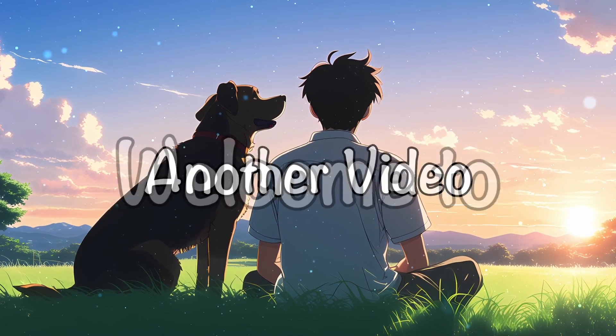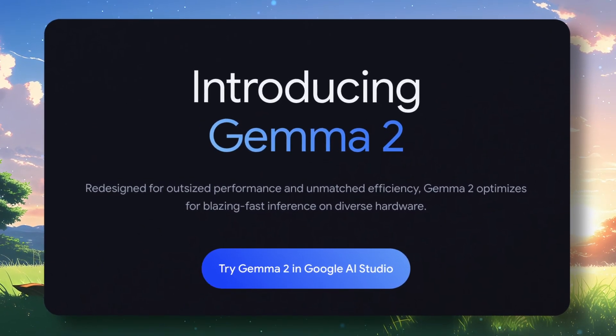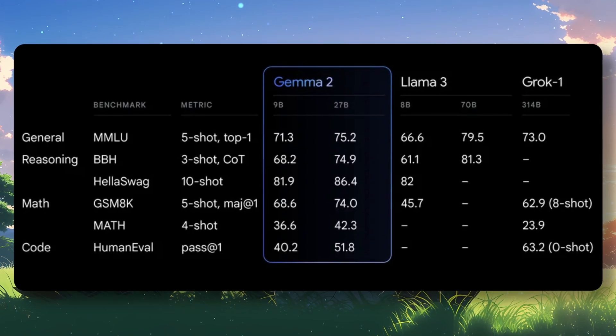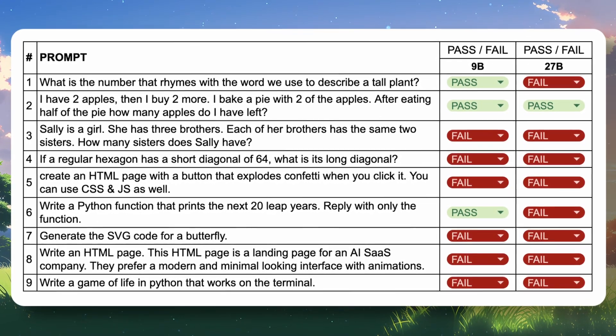Hi, welcome to another video. Some days ago, Gemma 2 was launched with two variants, a 9B and a 27B variant. It performed very well in benchmarks, but when I tested it, it failed almost all my questions.